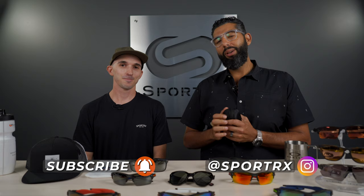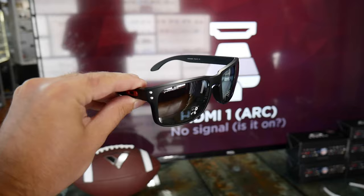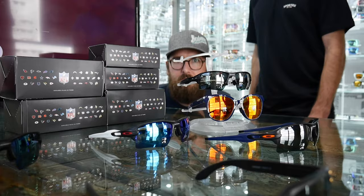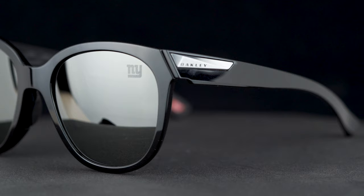Oakley has this amazing partnership with the NFL and they've come out with some super rad NFL custom Oakley sunglasses. All 32 teams have their own exclusive colorway in the FLAK 2.0 XL and the Holbrook. We also have a women's frame, the Low Key, available in the top six team colorways.